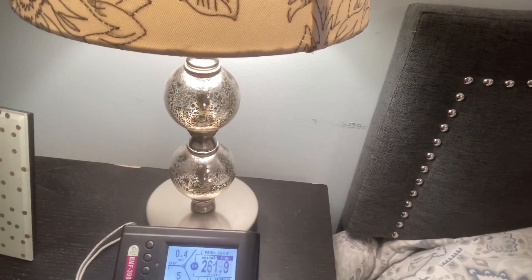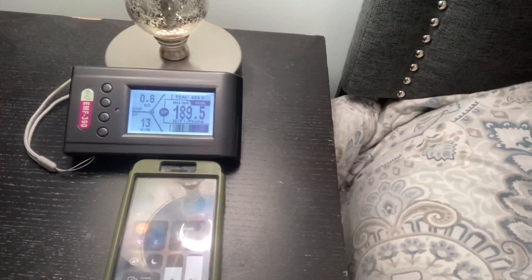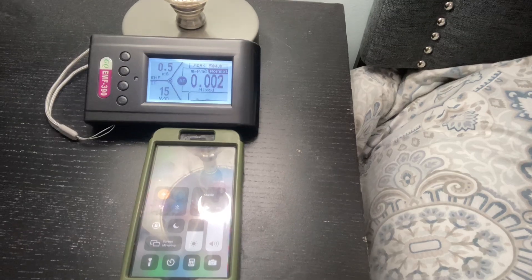You see, as I activate my phone, it kicks right up. I'm going to go ahead and hit airplane mode. Let's watch and see what happens — it drops right down. That shows us how much we are exposed to RF throughout the night. So you may want to give it a second thought about keeping your phone on all night long, or at least have it on the other side of the room if you can.